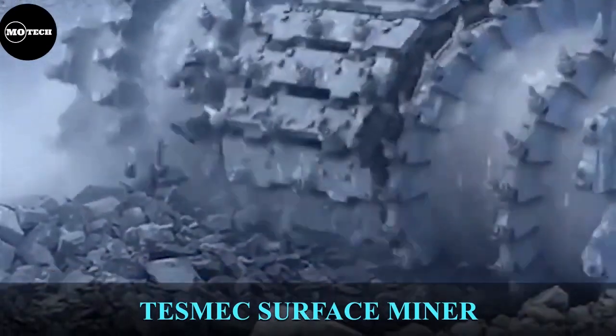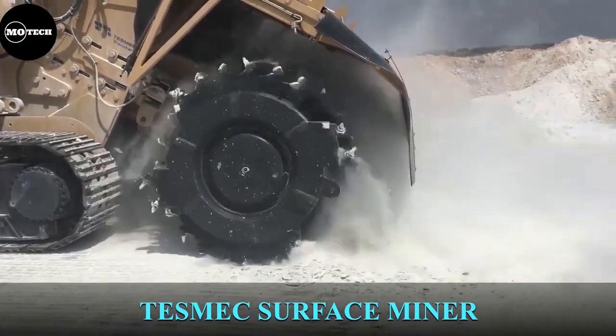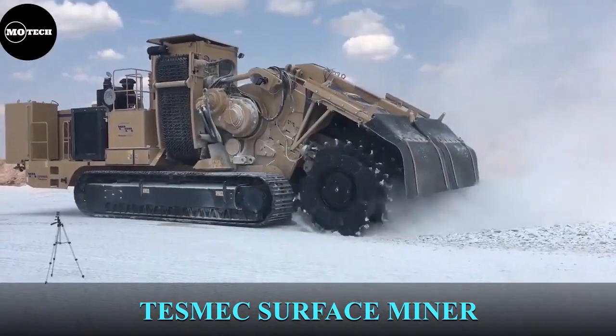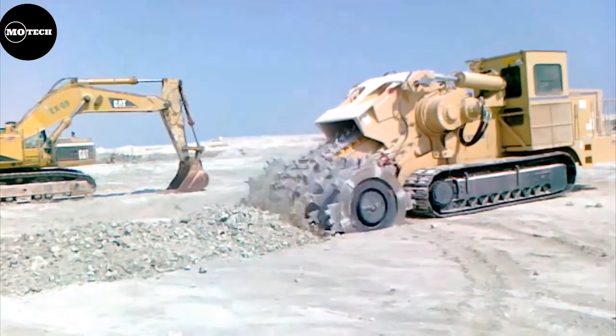Tesmec Surface Miner. Manufactured by Tesmec Group, an Italian company which is a leading company in rock trenching, straining, and railway equipment, surface miners, and electronic devices for smart grid management.